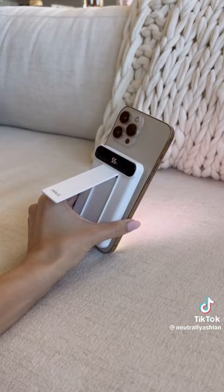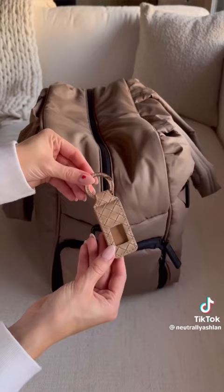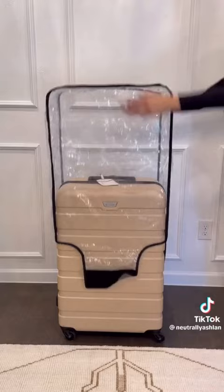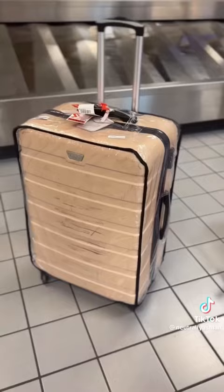Next is this portable magnetic charger with a kickstand so I can charge my phone while watching a movie on the plane. I love using these magnetic hat clips on my carry-on so I don't have to pack, wear, or carry my hats. Lastly, this protective case for your luggage to prevent those permanent black scratches and stains you can see on the cover here.